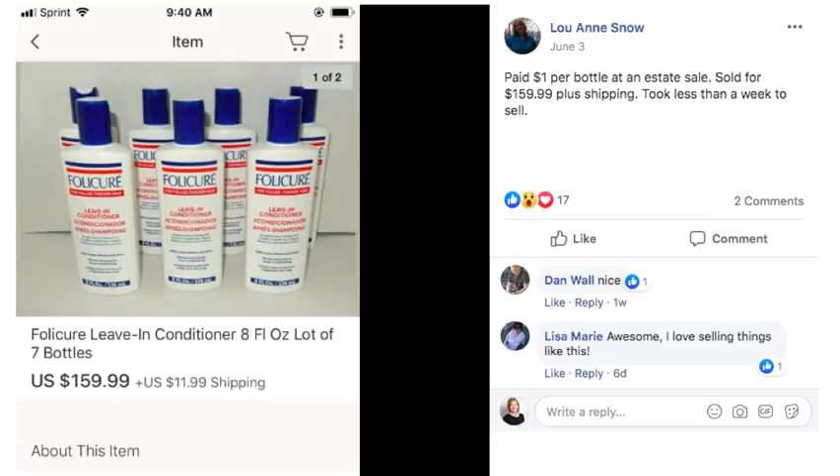Luann found this Follicure leave-in conditioner — seven bottles. She paid a dollar per bottle, so her investment was seven dollars, and she sold the lot for $159 plus shipping in less than a week. This is a specialty item that someone is probably looking for, and they may have an alert set up on eBay so that when it's listed they're notified.